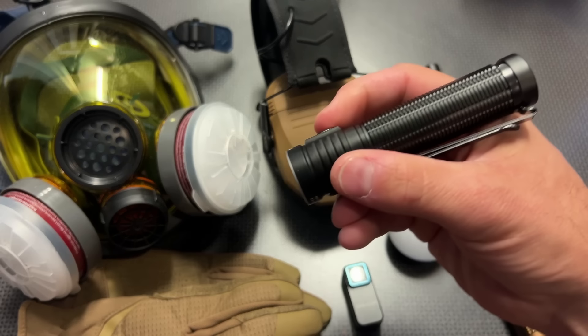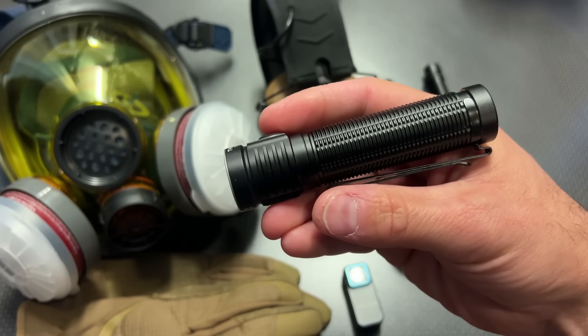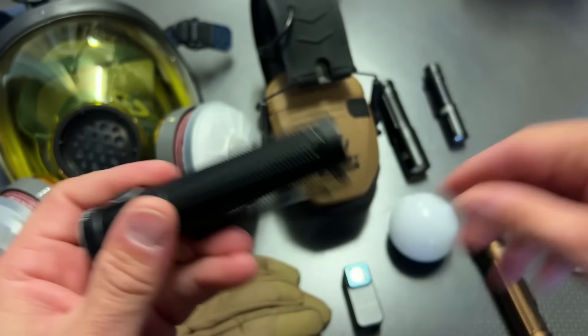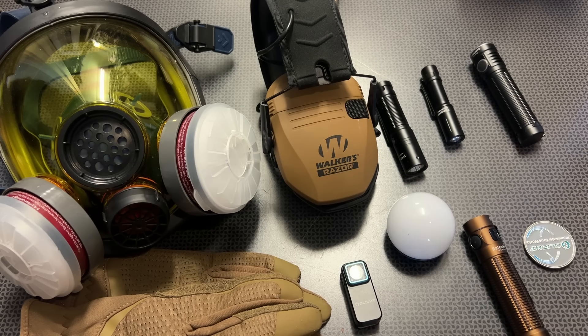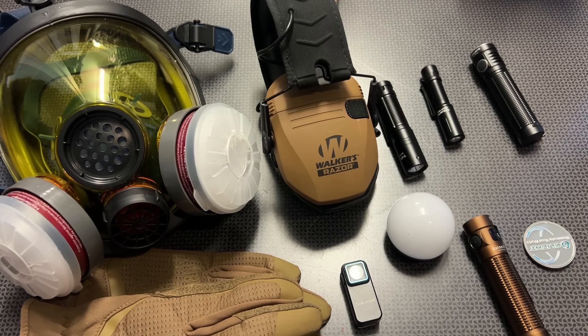The other one I want to mention is the T1 Pro — a brand new release from ThruNight. It's going to be on sale for $29.99. It has a magnetic base, double reversible pocket clip, and a blinding output — just a good light in general. All of my favorites are going to be linked in the description below.